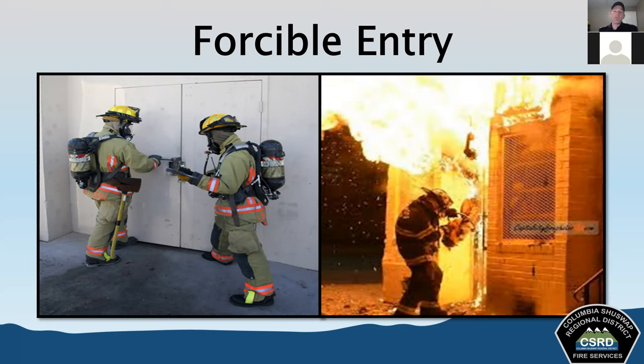Forcible entry is basically a way that we gain access when our normal means of entry can't be used. Sometimes it's going to require a little bit more strength, but if we have good knowledge, understand the proper techniques, and practice to gain skill, we're able to get into just about anything. The idea with forcible entry is we're trying to cause minimal damage to the structure or structural components.